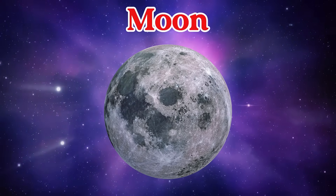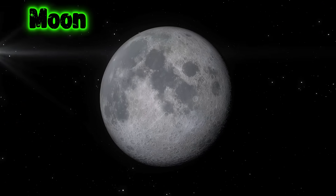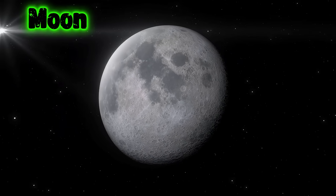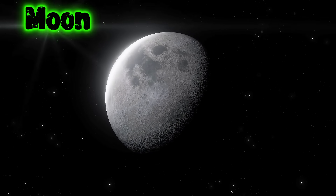This is the Moon. The Moon is Earth's bright, round buddy that lights up our night sky. It goes around Earth in a big circle.